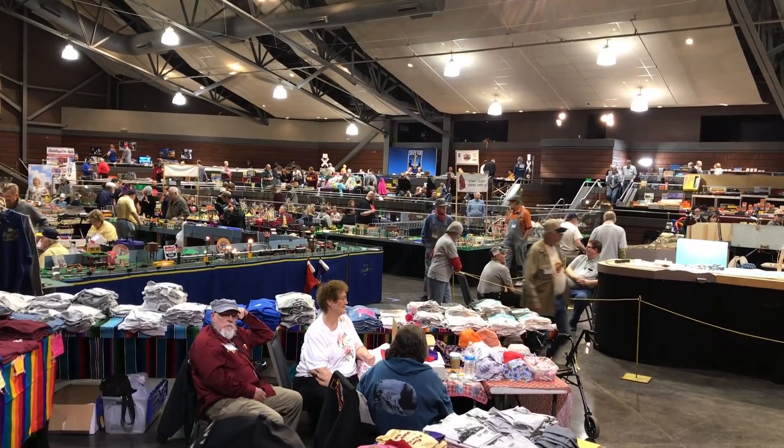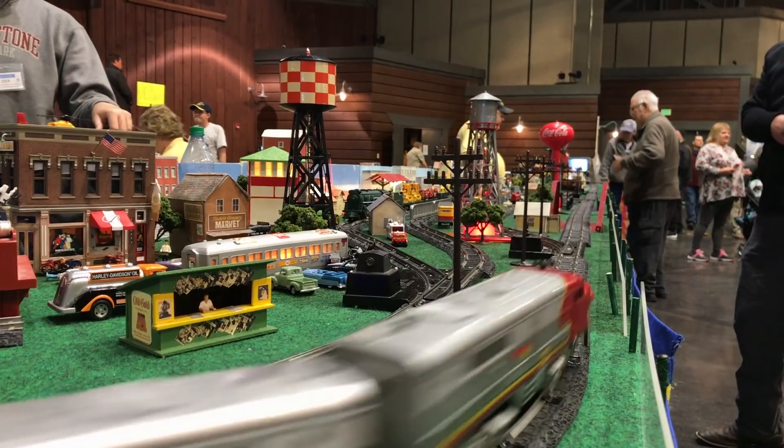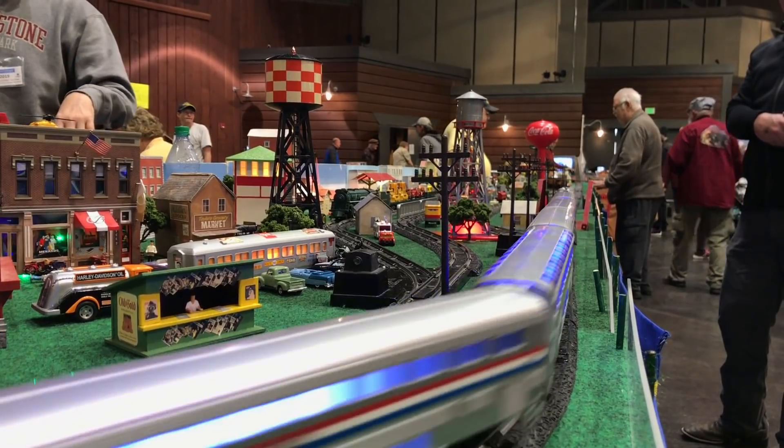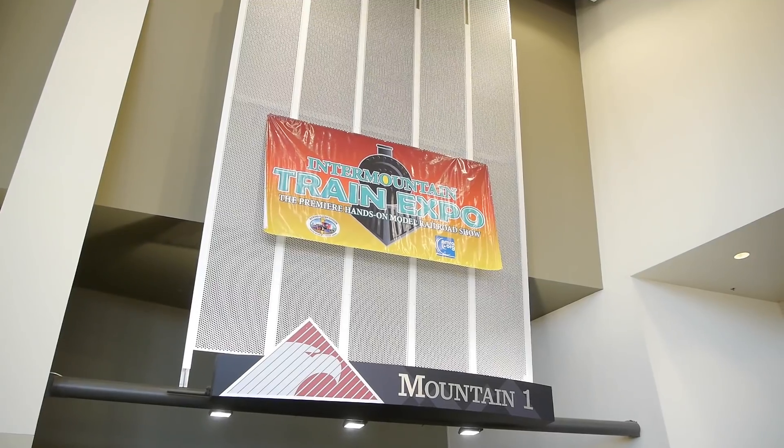We've got another train show to show — actually two. We shot two different train shows, both really good. When I started editing the footage together I combined them and now it's one really big interesting train show. One is the Thanksgiving Point show, and the other is the big NMRA Wasatch train show — they've changed the name now to the Inner Mountain something — the NMRA train show they do every year at the Southtown Expo.